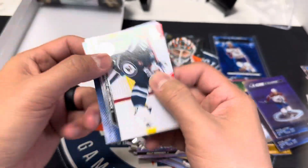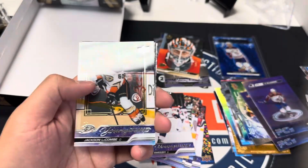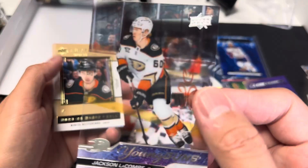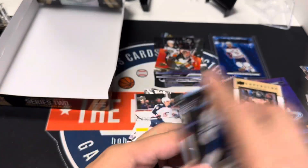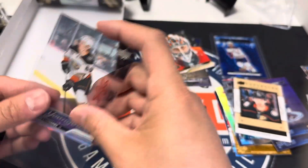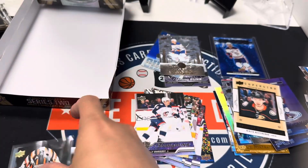Wonder where that Bedard is hiding. Oh — Jackson LaCombe, clear! That's pretty cool. And Nikita Nesterenko. A lot of cool hits at least — none of the big dogs, but got a numbered clear Young Guns. Well, appreciate it as always, and if you can like and subscribe, thank you.